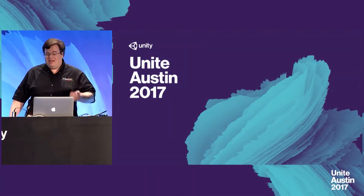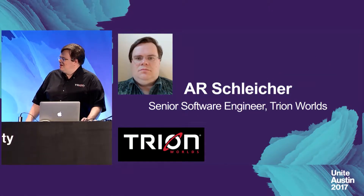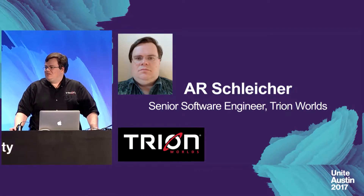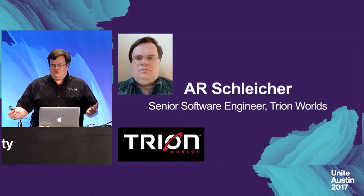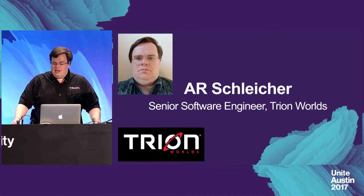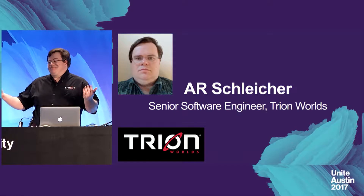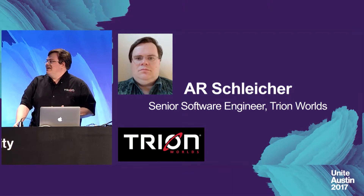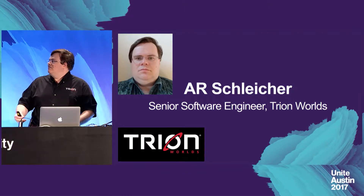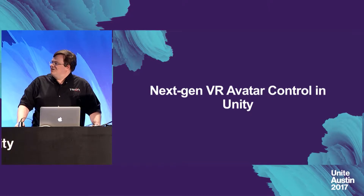Hello everyone, my name is AR Schleicher, I'm a senior software engineer at Tryon Worlds. Tryon makes a variety of MMO games, some of which you may have played: Rift, Defiance, ArchAge, Trove. I've been at Tryon for two years as a lead engineer on Rift, and also released a Vive launch title — the Atlas Reactor VR character viewer. I'm really interested in augmented and virtual reality, and this project shows off next-gen VR avatar control in Unity.